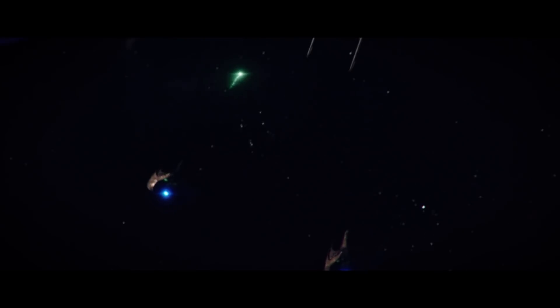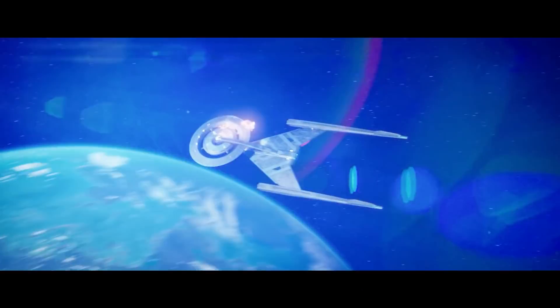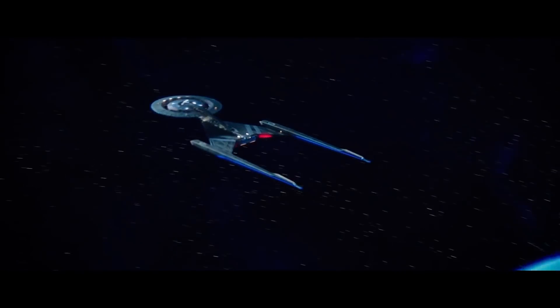For its large size, the Crossfield is surprisingly nimble in combat, allowing the craft to present a more difficult target for larger and slower hostile vessels.